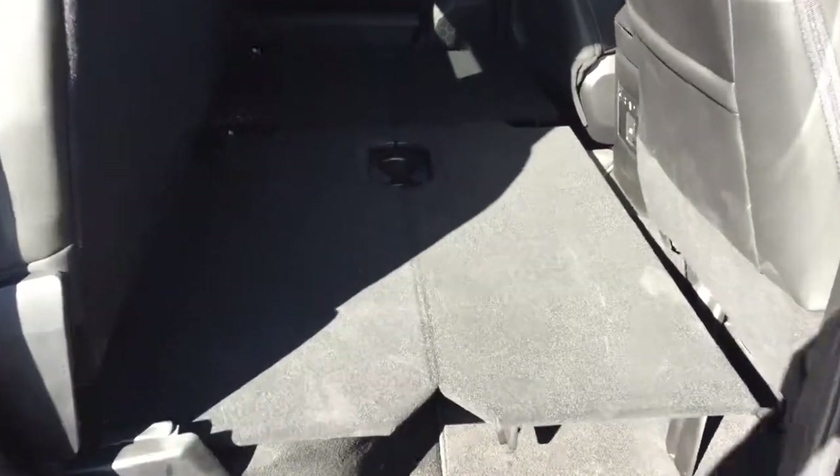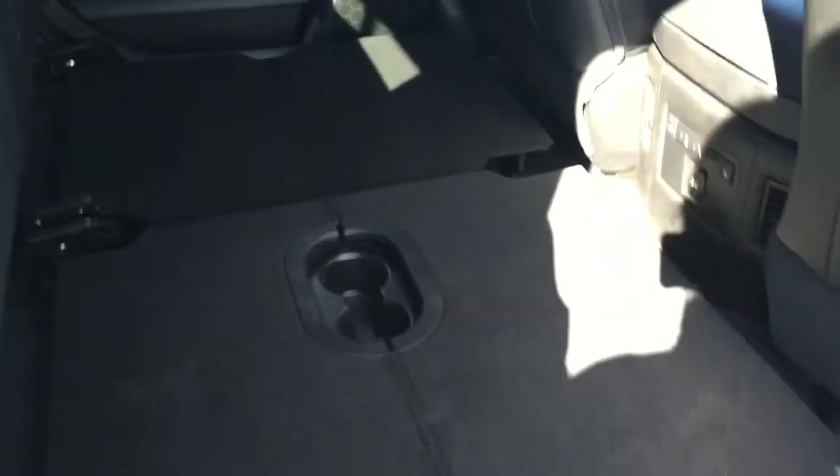Right under this mat we've got that storage bin — really useful and nicely hidden. We can also lift this seat up; under this seat we've got a speaker. And if we flip these up, that's the lay flat flooring here in the Rams. This is really useful if you have cargo you don't want to put in the box and want it to stay inside the cab, nice and protected.